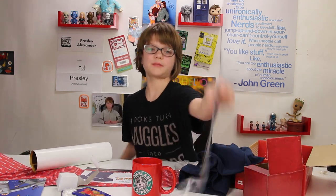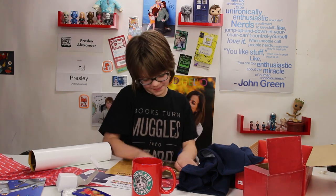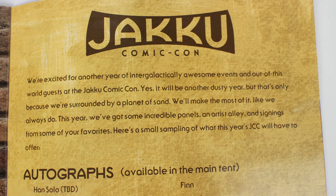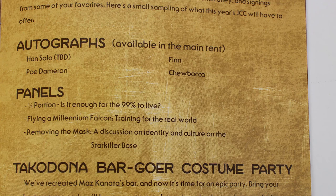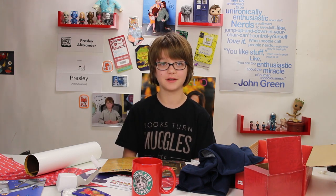Let me check out the magazine to make sure I'm not missing anything. In the magazine there's a little bit more information: 'We're excited for another year of intergalactically awesome events and out-of-this-world guests at the Jakku Comic-Con. Yes, it will be another dusty year, but that's only because we're surrounded by a planet of sand. We've got some incredible panels, an artist alley, and signings.' Autographs include Han Solo — TBD. You'll get why it's to be decided if you've seen the movie. And also Finn, Poe Dameron, Chewbacca.